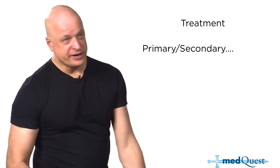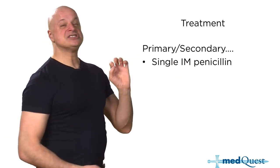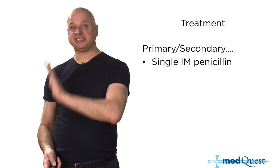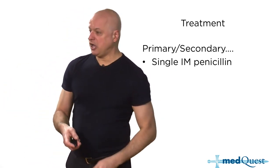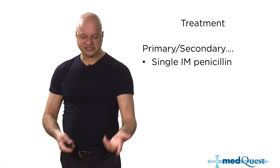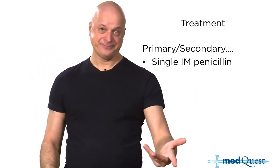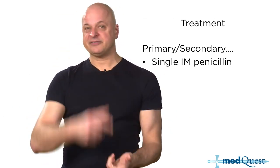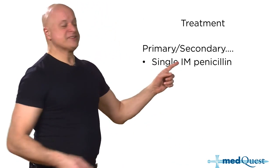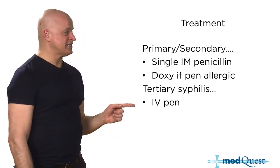If it's secondary syphilis with a rash, one single intramuscular shot of penicillin. If it's just positive serology — latent syphilis found on screening, because where there's smoke there's fire and one STD means testing for others — treat with penicillin. Penicillin allergic is doxycycline. Tertiary syphilis and pregnancy would need desensitization.